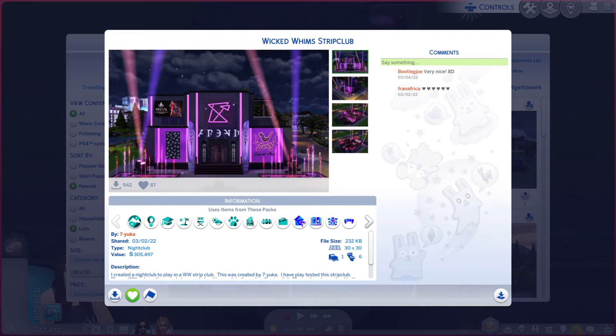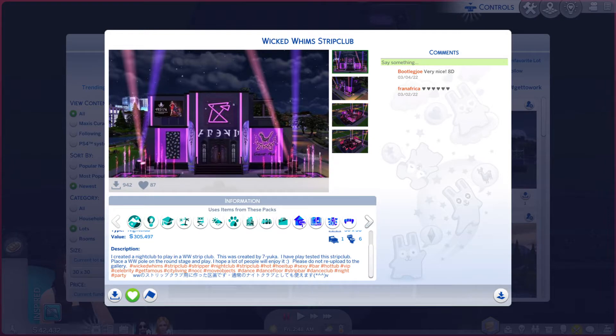It is on a 30x30 lot type nightclub, and there is a description you're more welcome to read. Now, I don't have Wicked Whims because I play on the PlayStation,